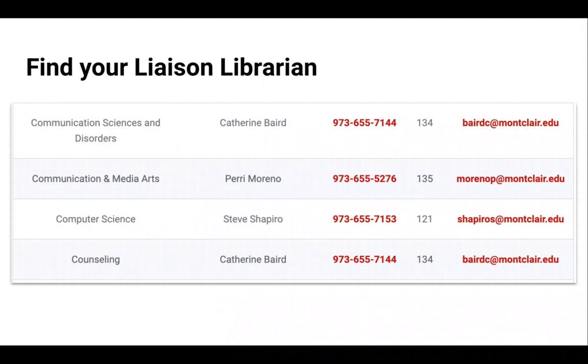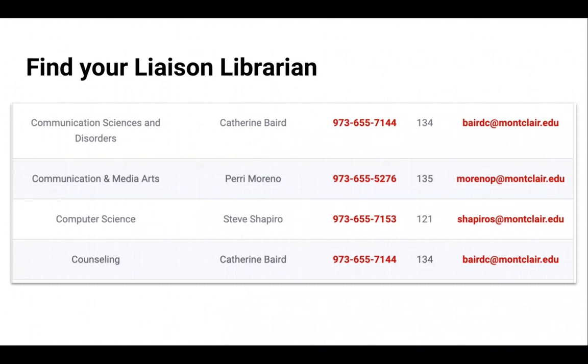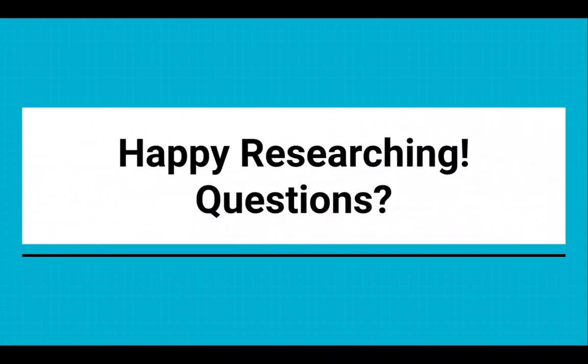At Sprague Library, there is a librarian associated with every academic department on campus. If you're not sure who your liaison librarian is, feel free to use the library chat to get help figuring it out — it's also listed on the website. Check the library homepage for news stories and updates throughout the year at www.montclair.edu/library. Thank you for watching, and please reach out to your liaison librarian or use the library chat if you have any questions.